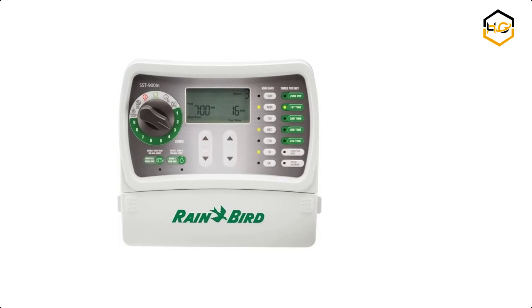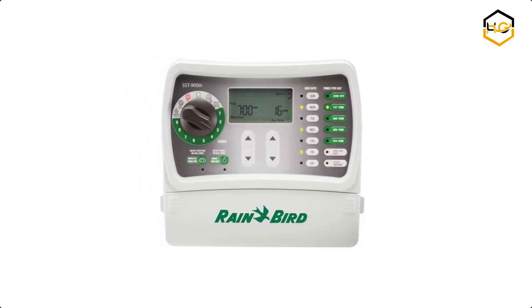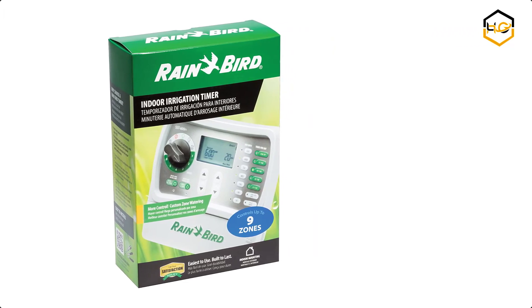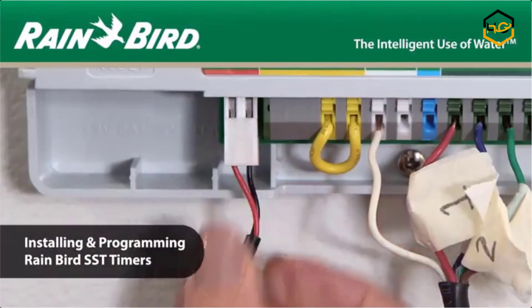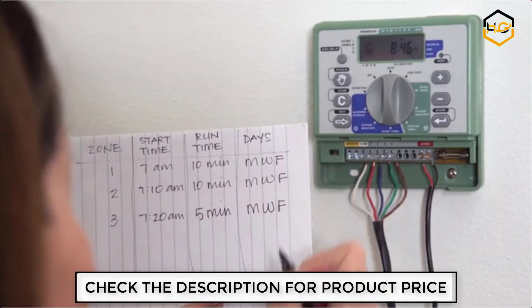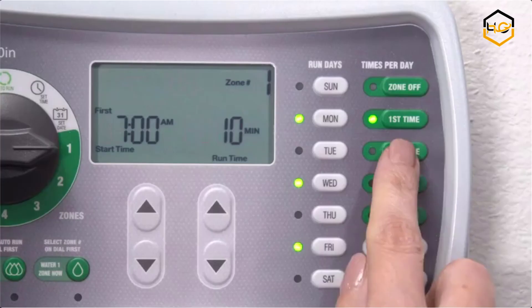At number 2 we have the Rain Sprinkler Controller. This indoor mounted timer is so easy to use you won't need the instructions. Intuitive, simple zone-by-zone settings allow different watering schedules for each area of your yard, providing greener results with less water. It controls up to 9 valves with watering times from 0 to 240 minutes per zone. Quickly review all settings with the LCD screen and easy-to-read LED indicator lights.